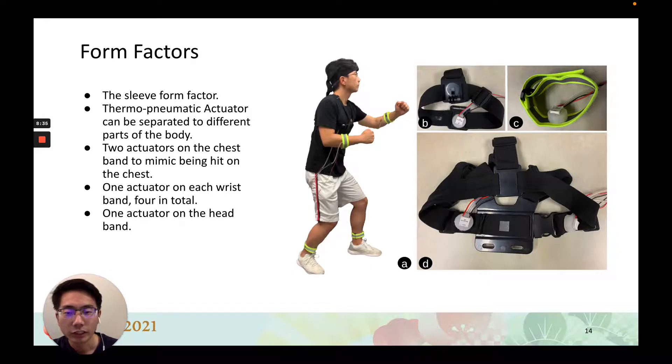For locations like wrist, arm, chest, forehead, calf, or ankle, actuators can be attached to bands and worn on the body as demonstrated in the figure. There are two actuators on the chest band and can be used to mimic being hit on the chest. There is one actuator on each wristband and one actuator on the forehead.